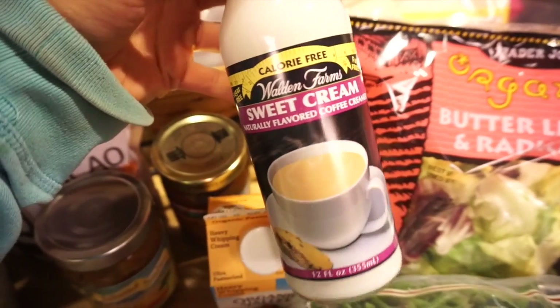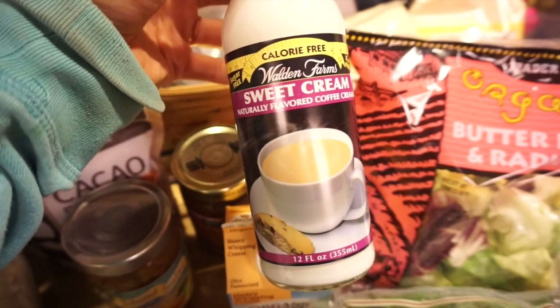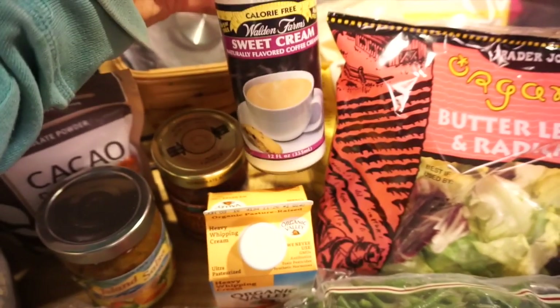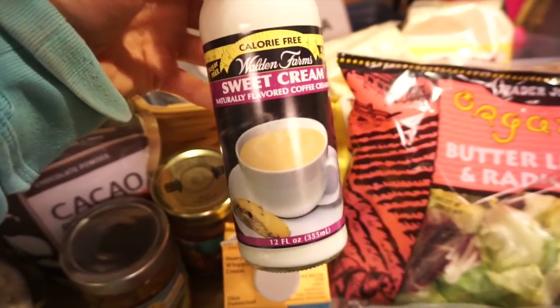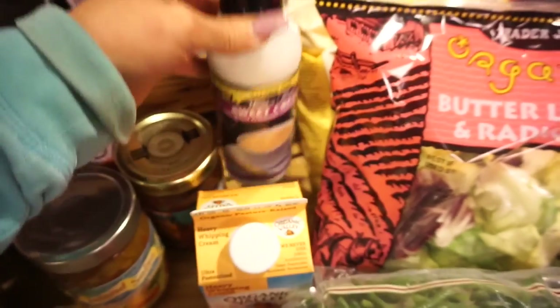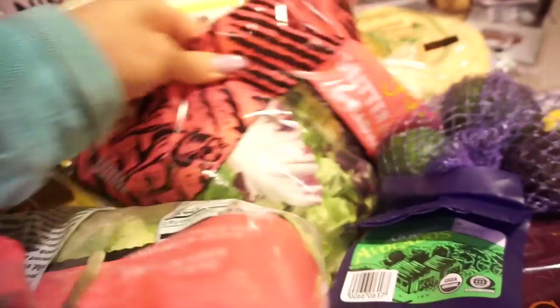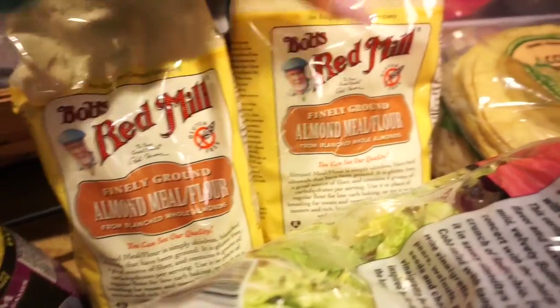I saw this Walden Farms sweet cream for coffee and I'm going to try it out — if anybody's tried it, let me know. Sometimes if you just want to save macros for other stuff, this is a good option. I love butter lettuce and radish, so I got a couple bags of those.